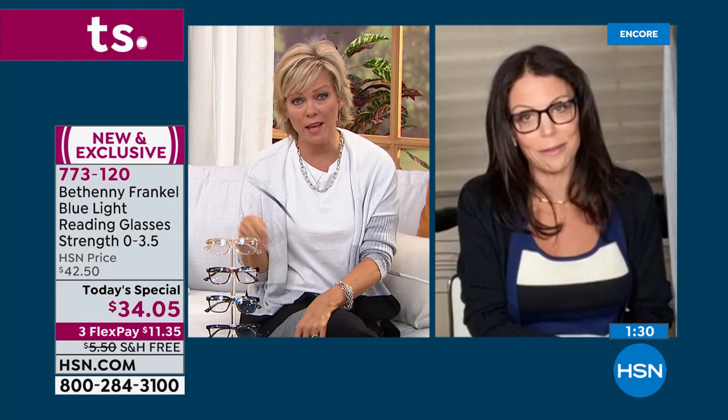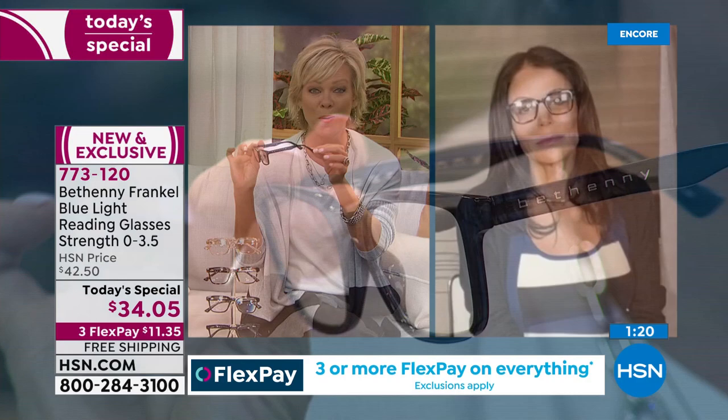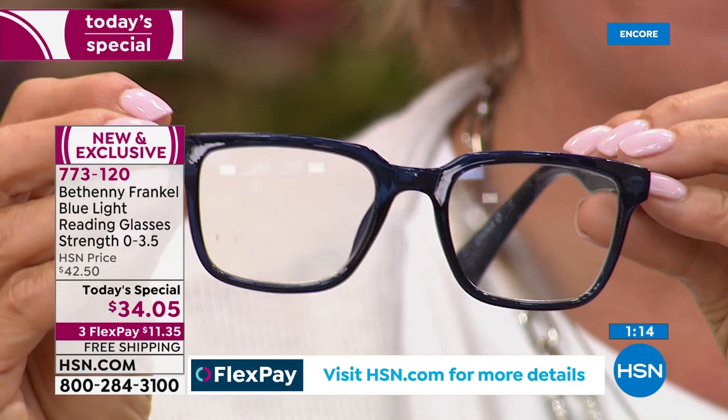Maybe keep that pile of junky old readers at the house, but maybe these are that special elevated pair. It is an elevated look — this is a designer look, made by a designer. You know and love Bethany; she brings us so many incredible fashions. Back in February when we launched your sunglasses, they sold out in a day. This is their first entry into a more practical version of what we all need — a reader, from zero-point magnification to 3.5 for your everyday needs.